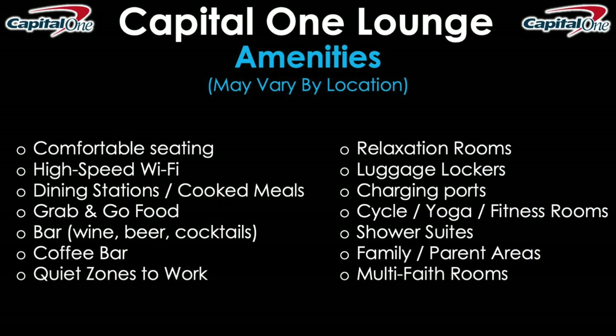Regarding the amenities inside the Capital One Lounge, they may vary by location as more locations open up over time, but in general you'll be able to find at least a good handful of the following: comfortable seating, high-speed Wi-Fi, dining stations and cooked meals, grab-and-go food if you want to get out to your gate quickly and don't have a lot of time. There's a bar that serves alcoholic beverages like wine, beer, and cocktails, plus coffee bars or coffee stations to get your caffeine fix in the morning.